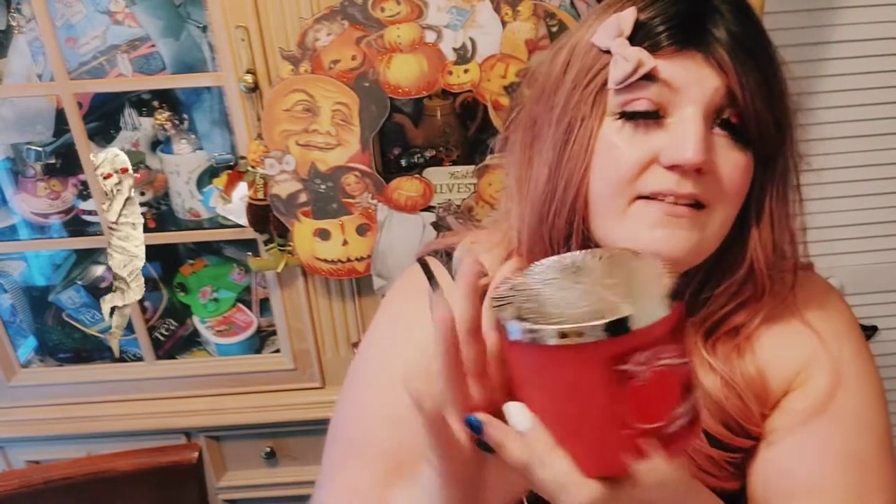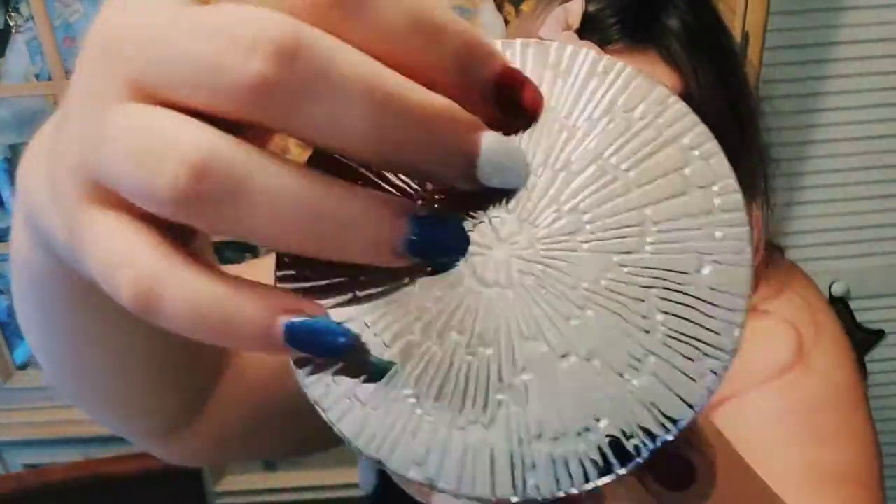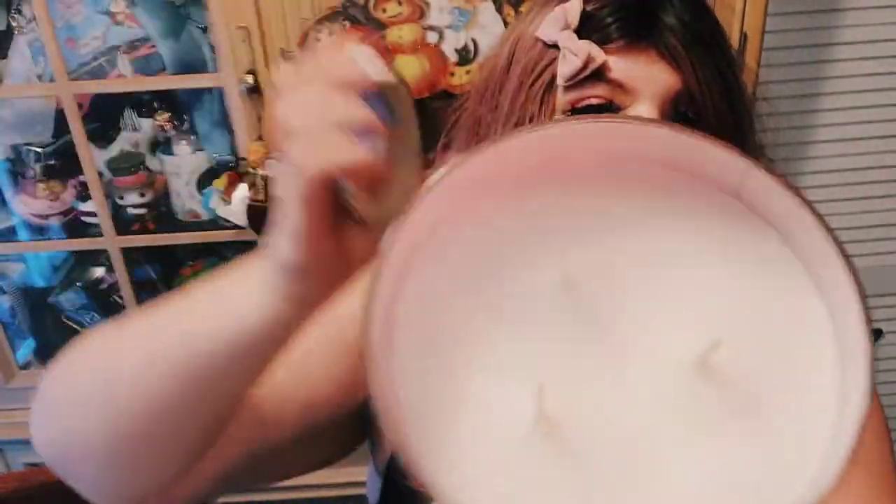I did already make a Bath & Body Works fall haul video, but I went back because they had Halloween hand sanitizers. This candle wasn't in there before — this is Champagne Apple Honey. The candle itself is textured, here's the lid, it's pretty silver and all shattered-looking. It really does smell like champagne with apple and a little bubbly champagne. And this says it's made with natural essential oils.